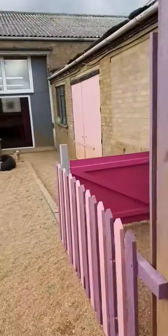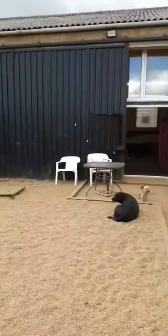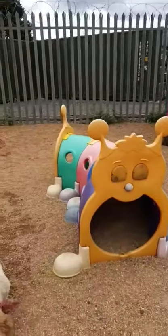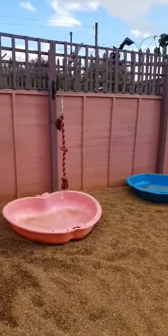I just wanted to take a video of the daycare to show everybody, just in case you didn't know what we had. So you've got the ark, tunnels and stuff. You've got the pools that we fill up, toys that they can chew on and pull on.